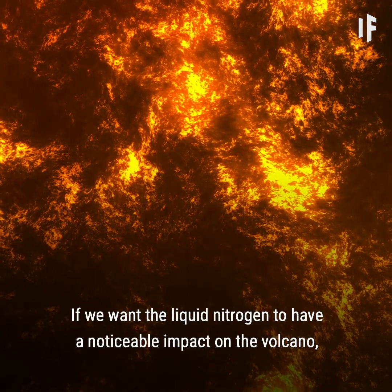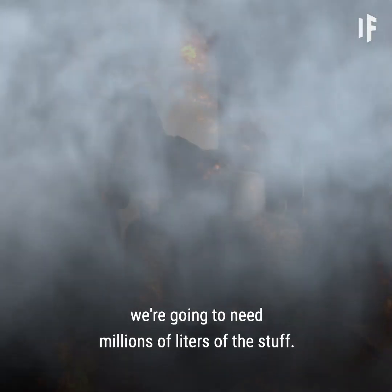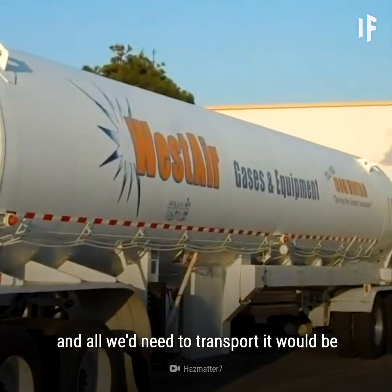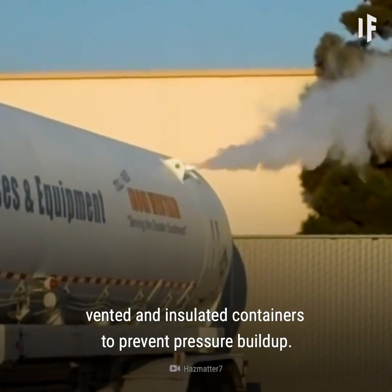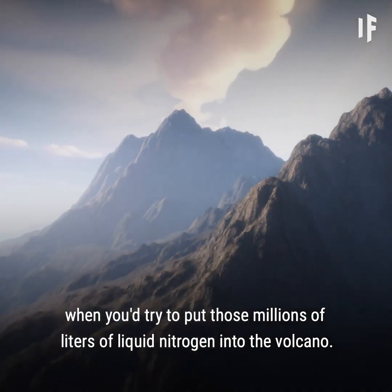If we want the liquid nitrogen to have a noticeable impact on the volcano, we're going to need millions of liters of the stuff. Large masses of liquid nitrogen can be produced commercially, and all we'd need to transport it would be vented and insulated containers to prevent pressure buildup. The really hard part would come when you'd try to put those millions of liters of liquid nitrogen into the volcano.